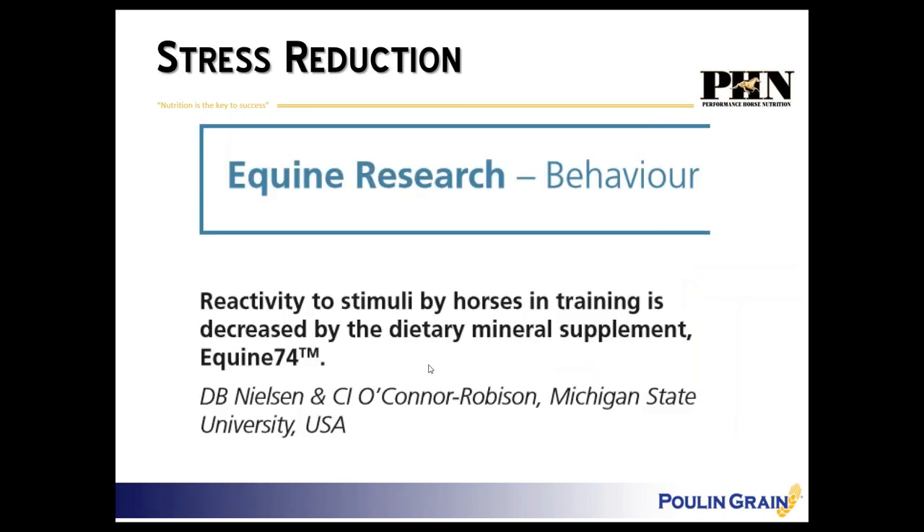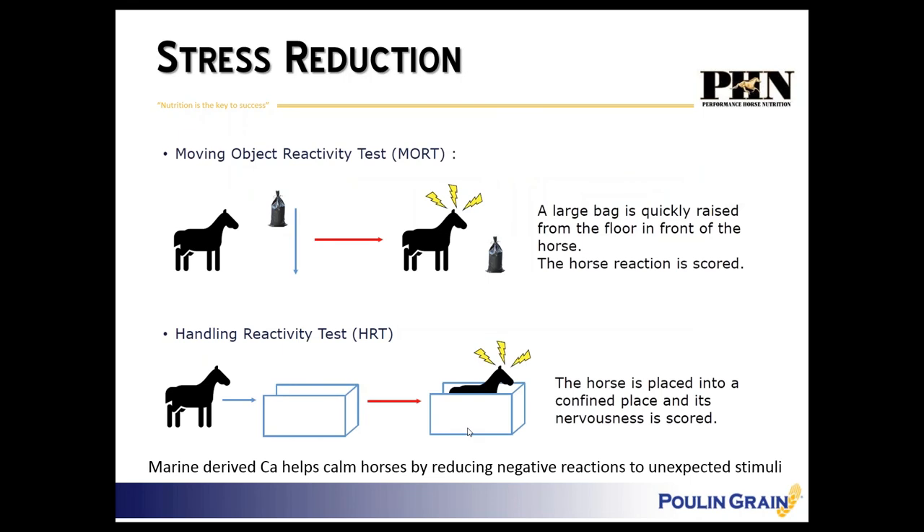One final benefit: research done at Michigan State looked at reactivity to stimuli — behavioral response to fright — in horses in training supplemented with marine-derived calcium. They did a reactivity test from point A to point B when horses were startled, and also a test when standing in a confined place, measuring nervousness. Horses supplemented with marine-derived calcium had a reduced negative reaction to unexpected fright — a slight calming effect.